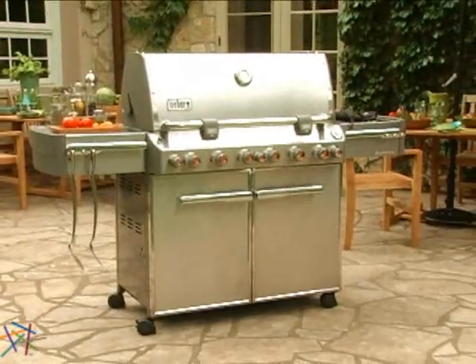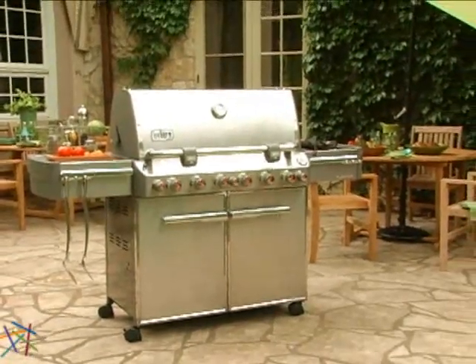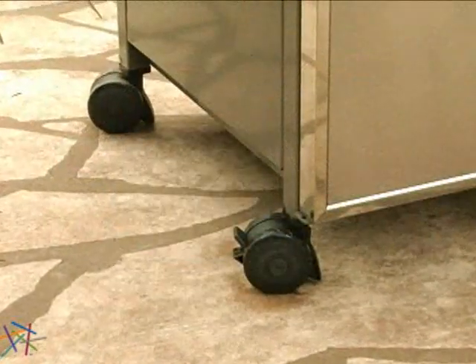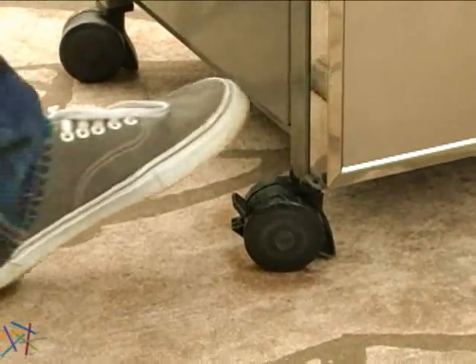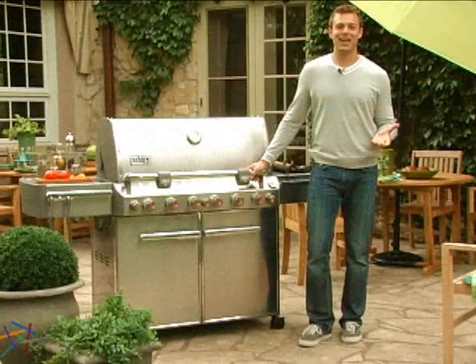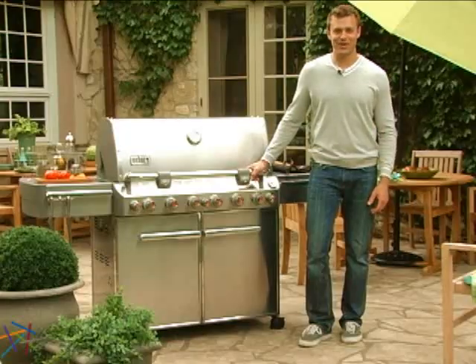Finally, create space or move to where the action is as this grill is set on heavy-duty casters for easy mobility. Once situated, lock them into place for a stable workstation. Thanks for taking the time to learn more about the Weber Summit Stainless Steel Gas Grill.